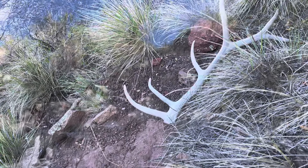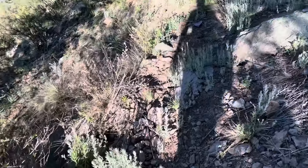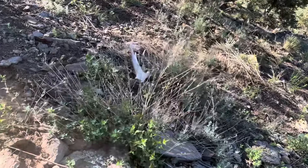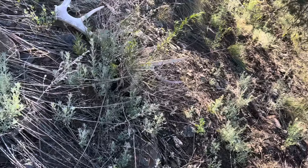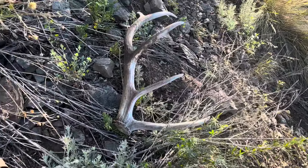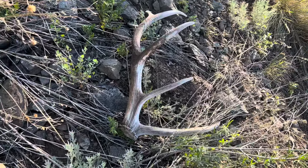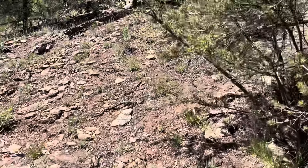Still scaling the cliffs. Looks like I got a hard white right here — just a five point, it's older, probably three to four years old. Pretty consistent with what I've been finding. There's a ton of fresh sign, I just haven't found any browns yet. But it's my fourth antler of the morning — I've been hiking for about an hour and a half. Let's throw it on the pack and see what else we turn up.